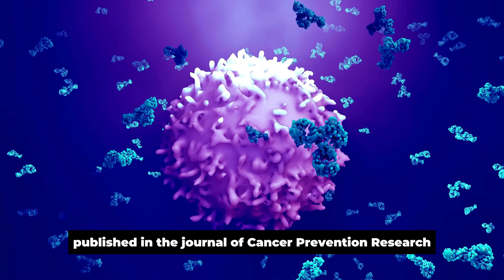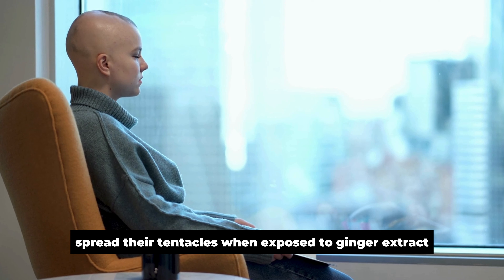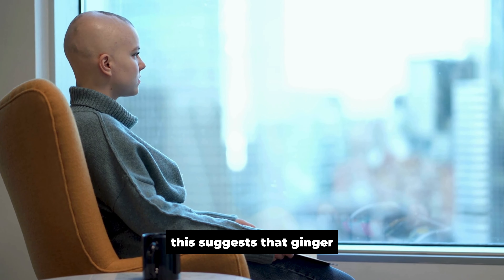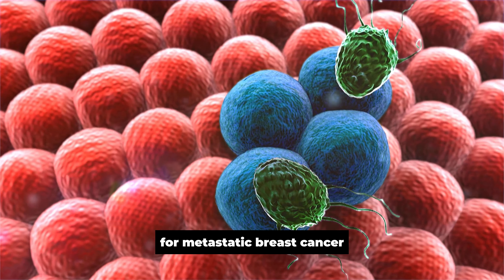In a study published in the Journal of Cancer Prevention Research, scientists examined the effects of ginger on mice with breast cancer. They found that ginger extract reduced the growth of tumors by about 50% and significantly reduced their size. The researchers then looked at human breast cancer cells in a Petri dish and found that they were less likely to spread when exposed to ginger extract, suggesting that ginger could be an effective treatment for metastatic breast cancer, which is often fatal because it spreads throughout the body.